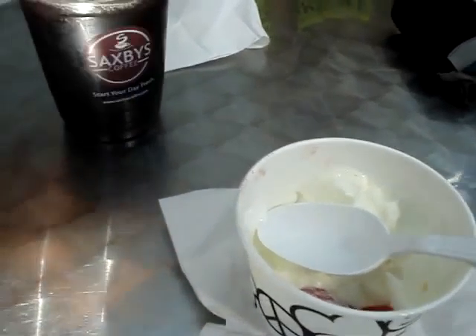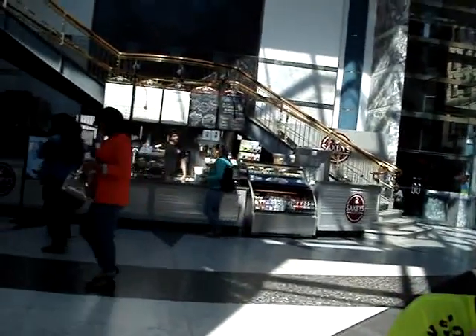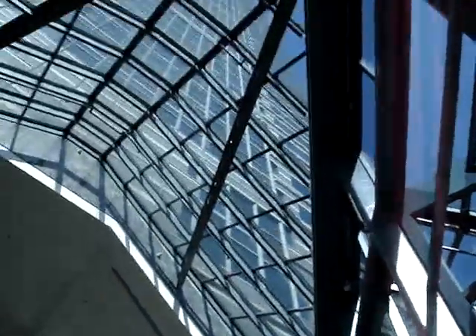Alright, we are here at Saxby's Coffee. It's a little booth you can stop by. It's at Liberty Place — Brandy said that's what it's called. The shop's at Liberty Place, like a mall in the middle of the city. Cool building, right in the heart of downtown Philadelphia.